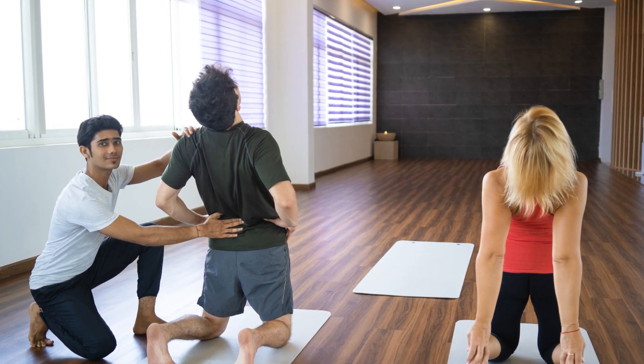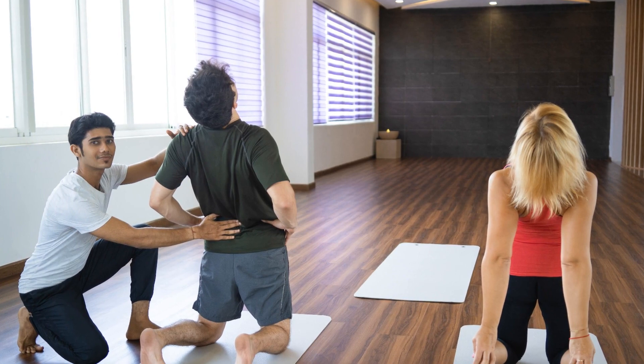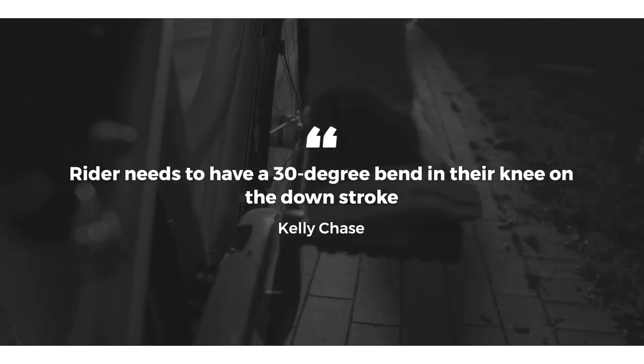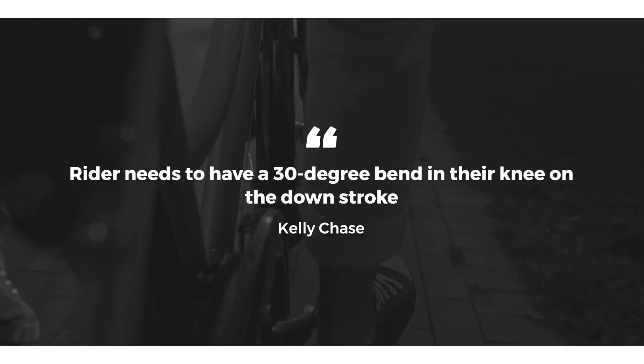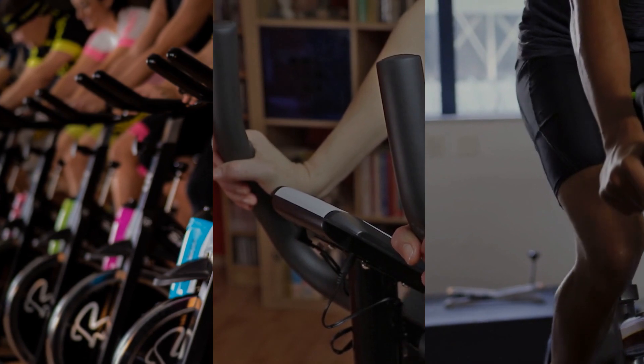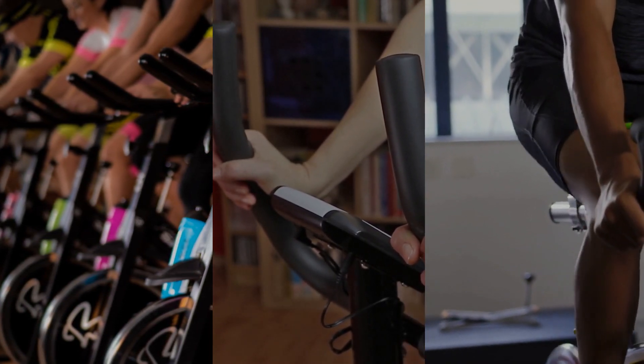First up, the dreaded cyclist's knee. Tanya Weeks, a professional trainer, warns of the strain indoor cycling can put on your knees. The solution? Kelly Chase, a certified health coach, advises that riders need to have a 30-degree bend in their knee on the downstroke. Ensure your seat is hip level and your knee aligns with the pedal's center.